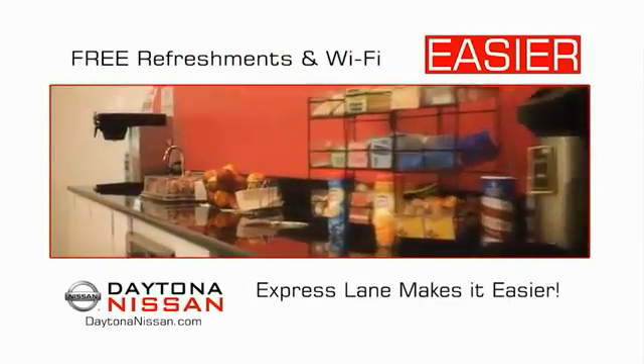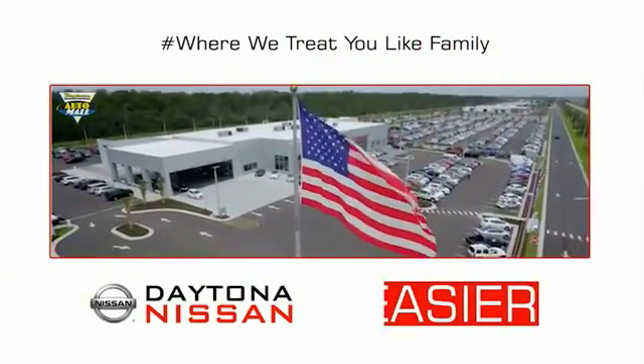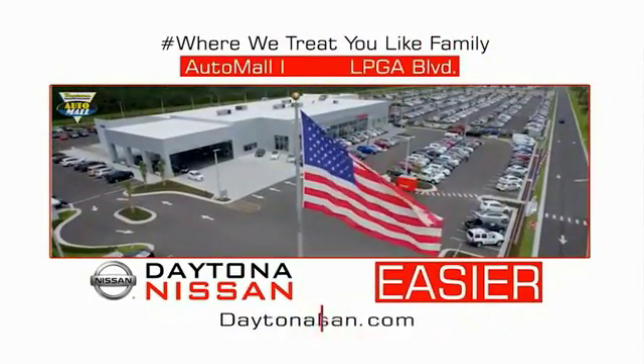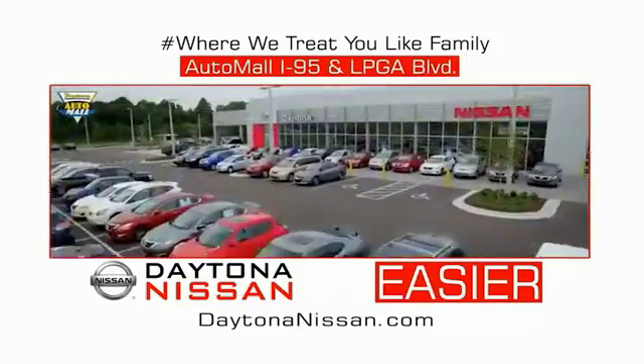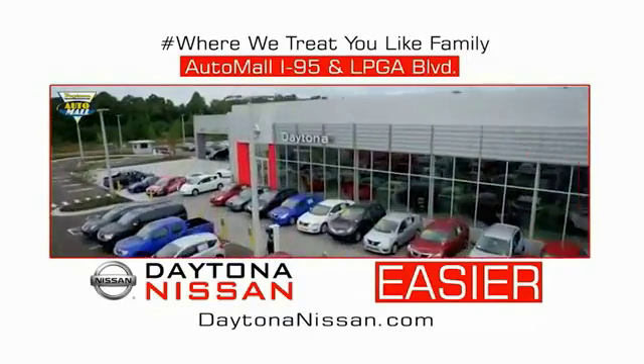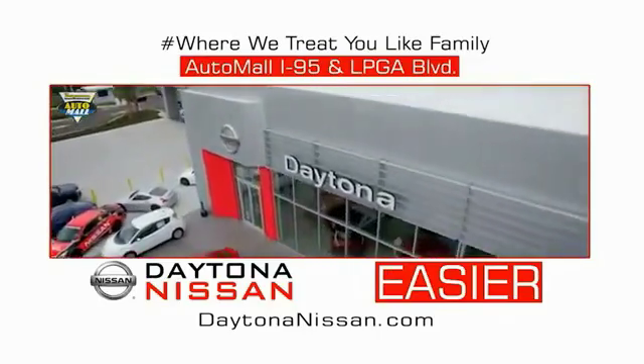Easy to enjoy free refreshments and Wi-Fi while the kids play. Waiting is quick and easy. Come check out the all-new Daytona Nissan, just under the big flag at the Auto Mall, I-95 at LPGA Boulevard. Make your move to Daytona Nissan. At Daytona Nissan, it's easier.